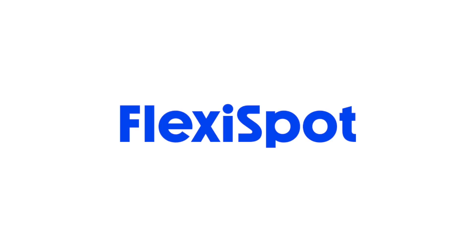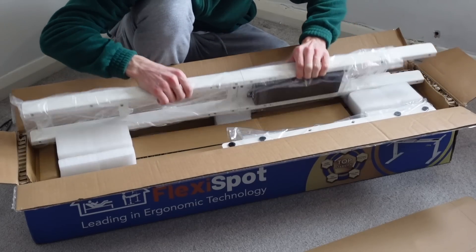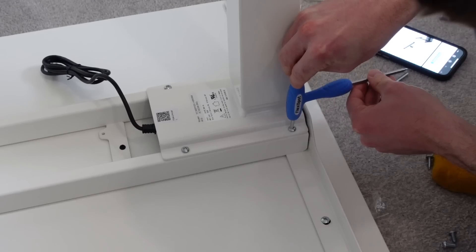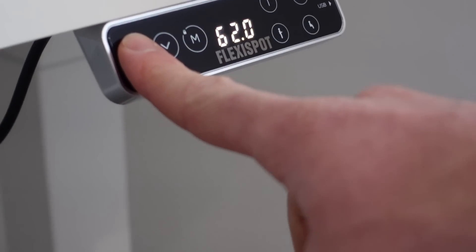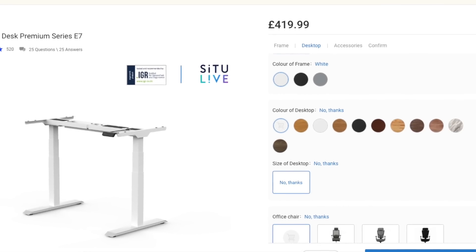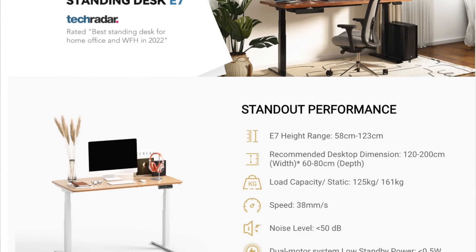So before we go any further, a big thank you to FlexiSpot for sending me a desk. They haven't paid me or anything — they just sent me out this desk for free. But I've been using a FlexiSpot desk now for over a year and I'm more than happy to recommend them. This is actually my second one for a new plan that I have, so stay tuned for that. They're super easy to assemble and are really high quality. They have lots of different desktop options available and loads of different price ranges. The link is in the description.